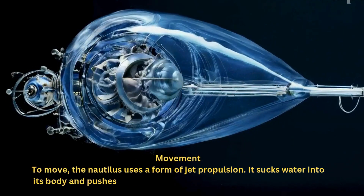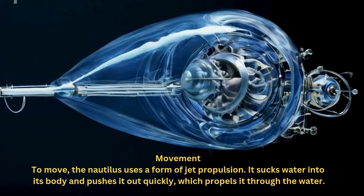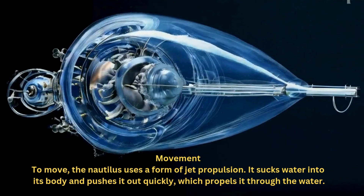To move, the Nautilus uses a form of jet propulsion. It sucks water into its body and pushes it out quickly, which propels it through the water.